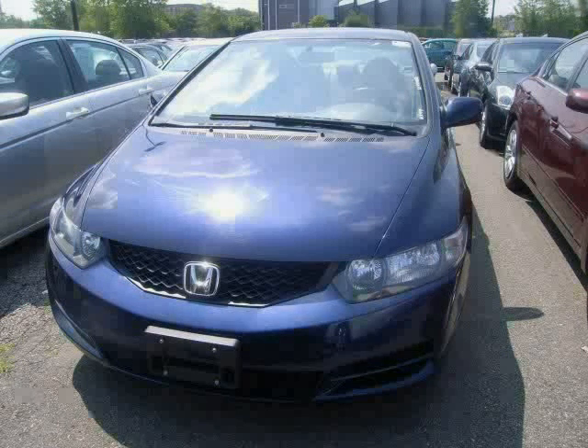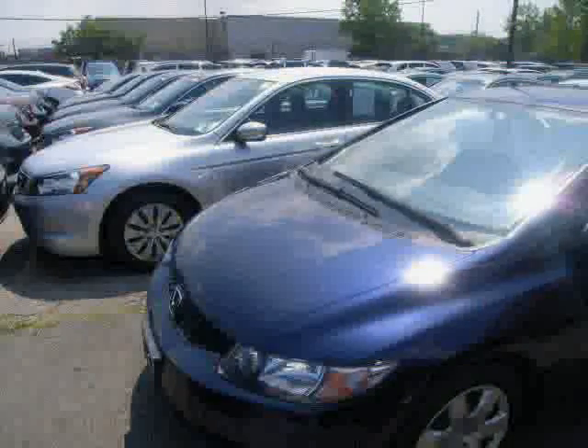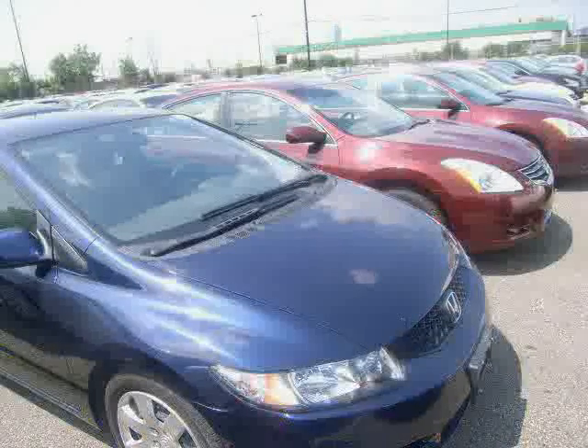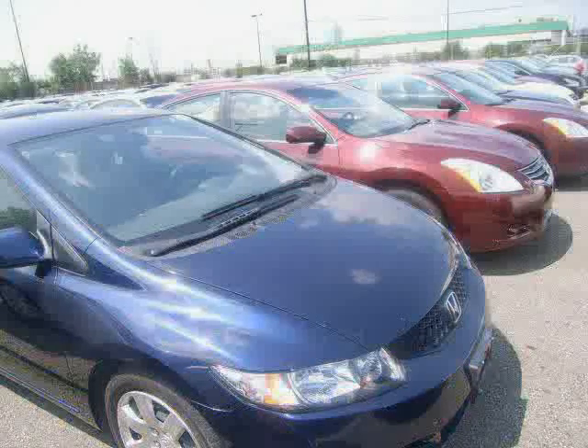Look at this 2010 Honda Civic Coupe equipped with CD player, power door locks, MP3 player, anti-lock brakes, front wheel drive, power windows, cruise control, air conditioning, power mirrors, rear defrost, pass-through rear seat, and front disc rear drum brakes.